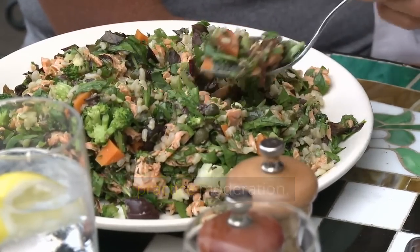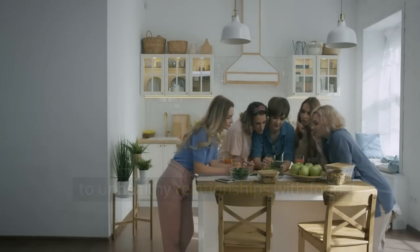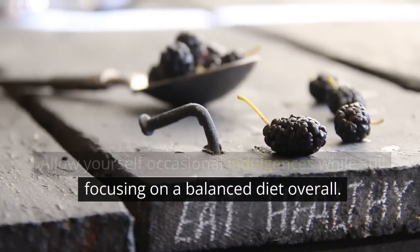Enjoyment and moderation: lastly, it's important to enjoy your food and practice moderation. Depriving yourself of your favorite foods can lead to unhealthy relationships with food. Allow yourself occasional indulgences while still focusing on a balanced diet overall.